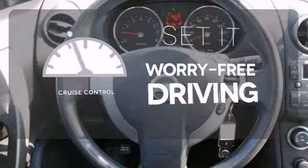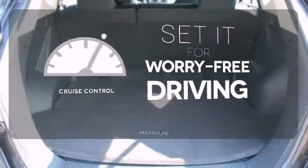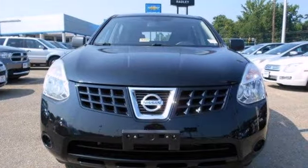Cruise control sets the standard for worry-free driving. The acclaimed Rogue crossover represents the pinnacle of technology, performance, and safety.